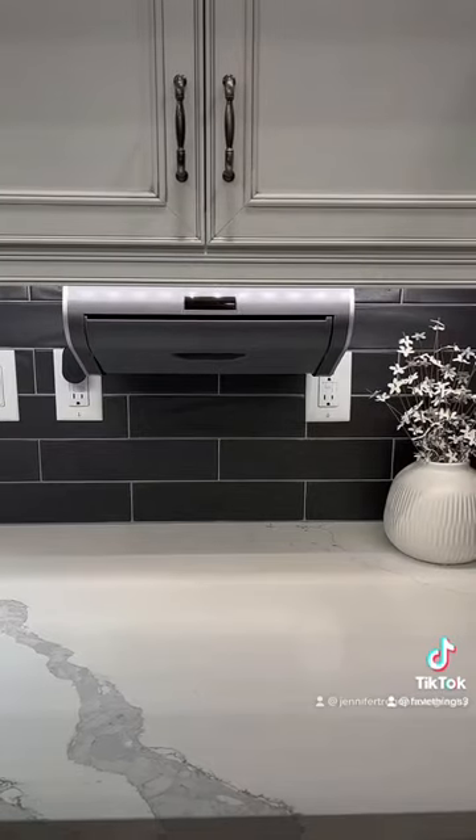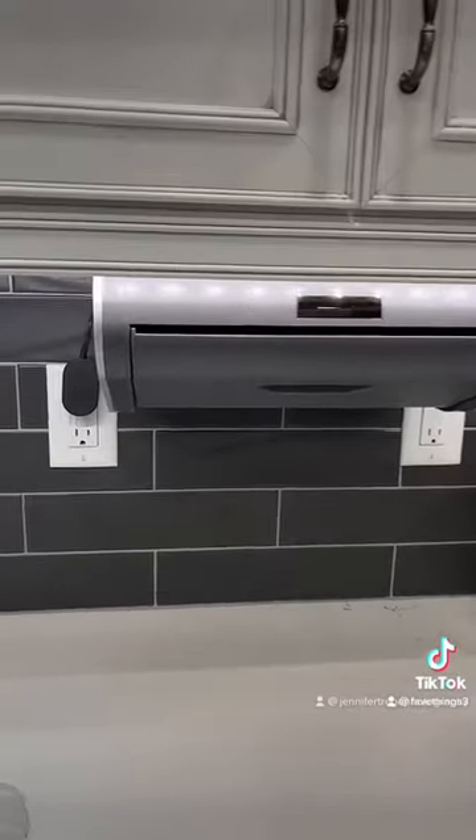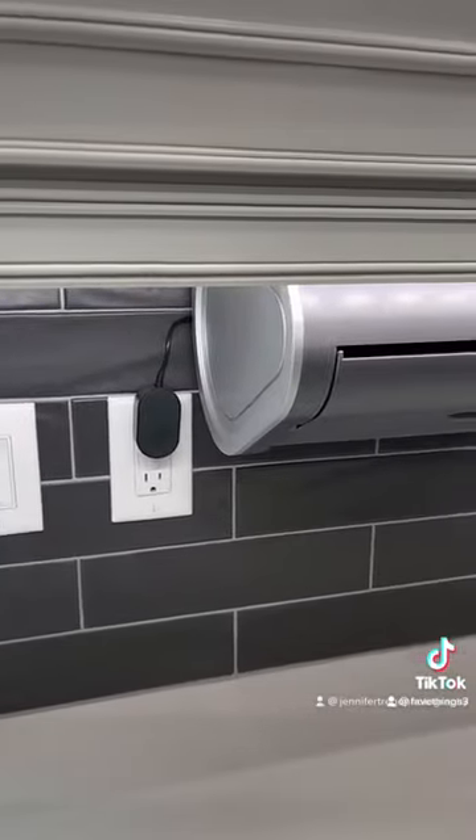Another one of my favorite things that I got from Amazon is this paper towel dispenser. I love how you can hang it under the cabinets or you can set it on the counter. You can also plug it in or you can put batteries in it.